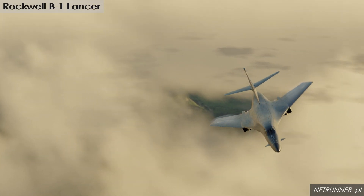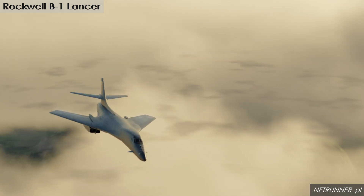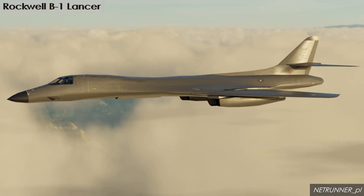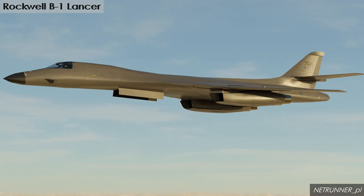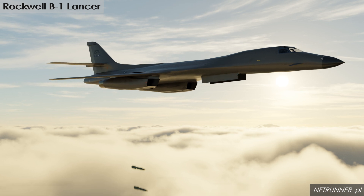The B-1's remarkable agility, especially for its size, allows it to execute roll maneuvers — a capability rare among heavy bombers. Four powerful engines and sweep wings allow it to achieve Mach 2.2 speed in the B-1A version.